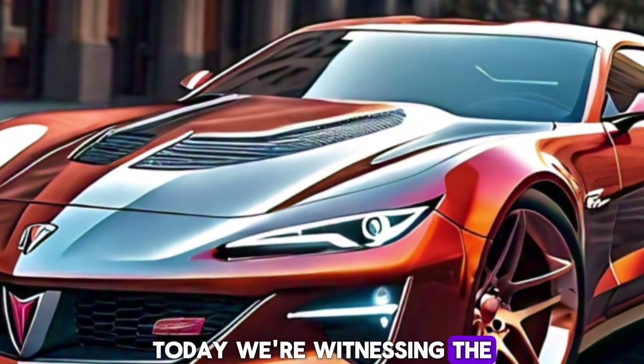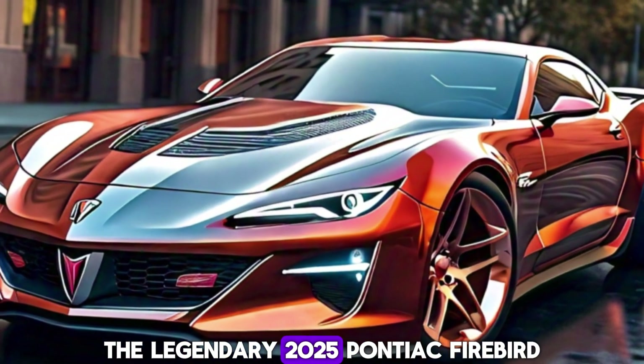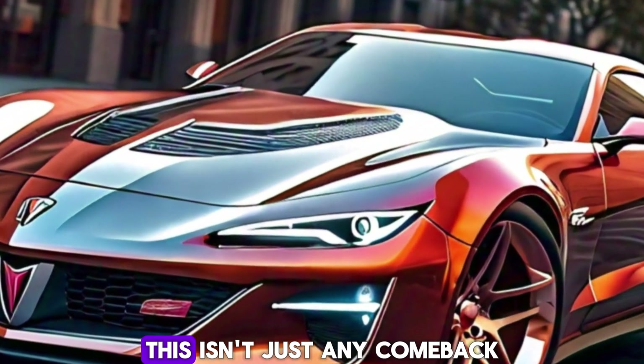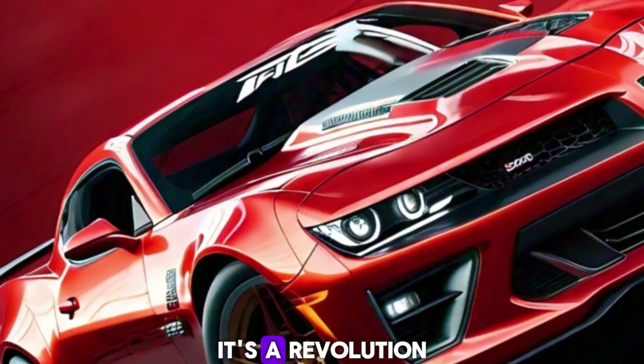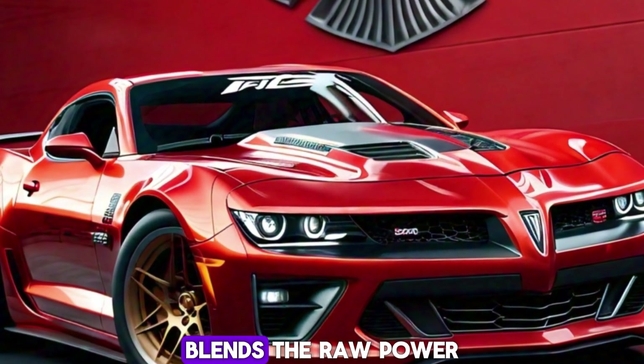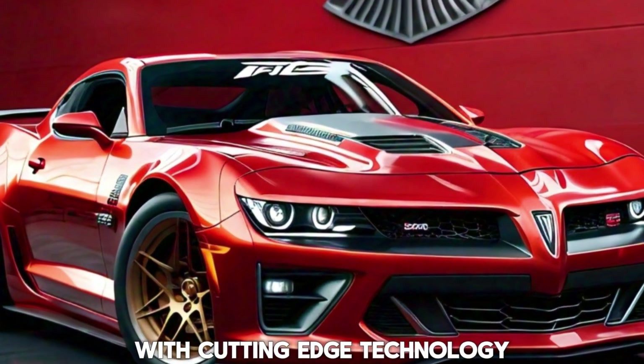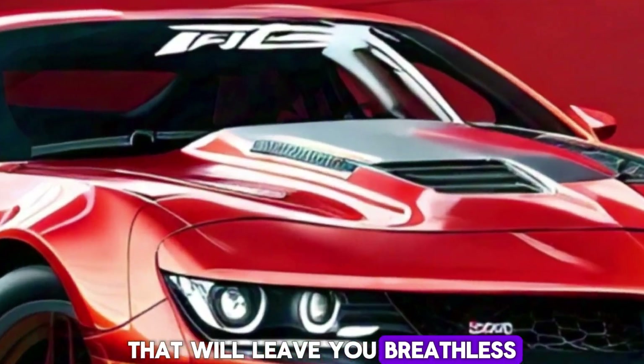Today we're witnessing the return of a Phoenix — the legendary 2025 Pontiac Firebird. This isn't just any comeback, it's a revolution. The Firebird 2025 blends the raw power and iconic design of its ancestors with cutting-edge technology that will leave you breathless.